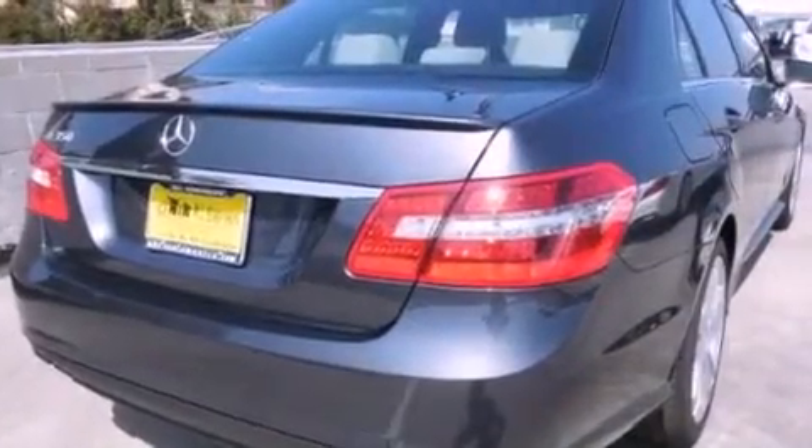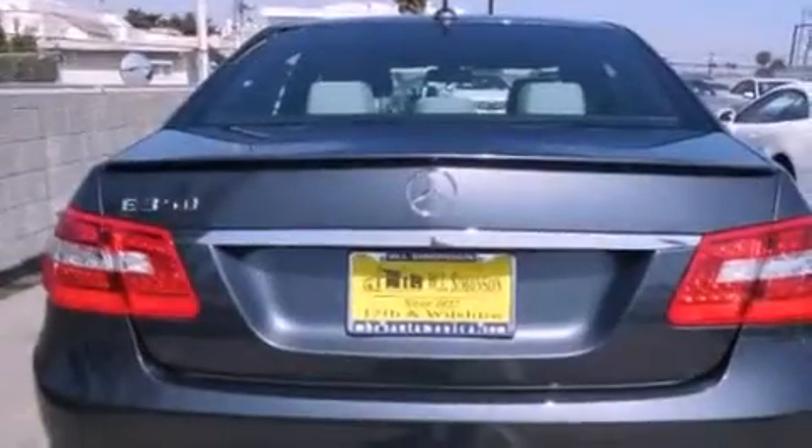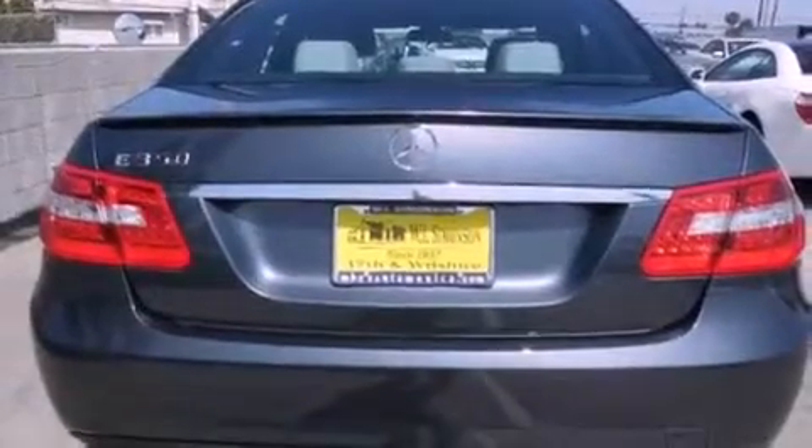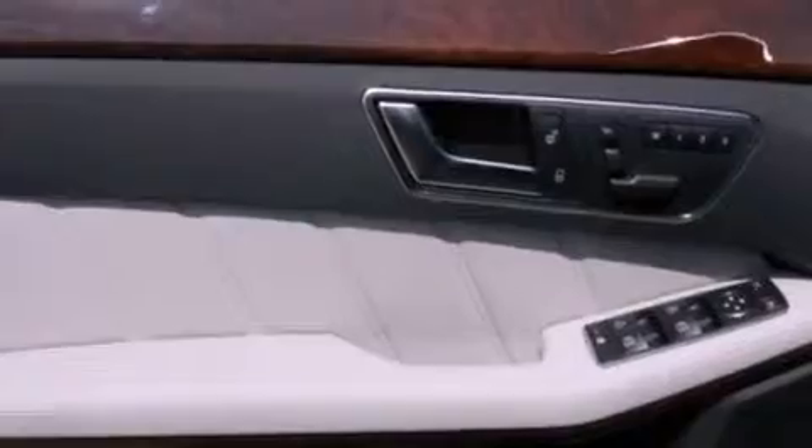Its top features and packages include the Premium One Package, a navigation system, a rear-view camera, a power moonroof, a premium audio system, 100% commercial-free Sirius satellite radio, and heated seats that can warm you up in seconds, keeping you and your passengers comfortable the whole trip.